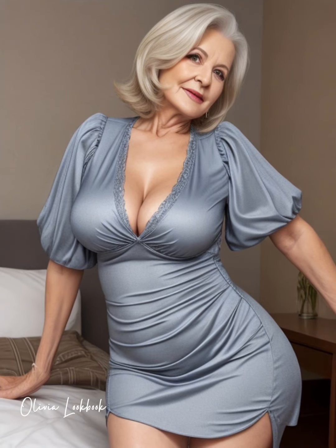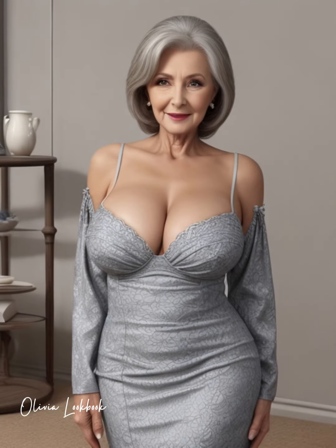Today we're focusing on how to style a bodycon dress to look both sleek and stunning, no matter the occasion. A bodycon dress, known for its tight fit that accentuates your figure, is a powerful piece for portraying confidence and glamour.